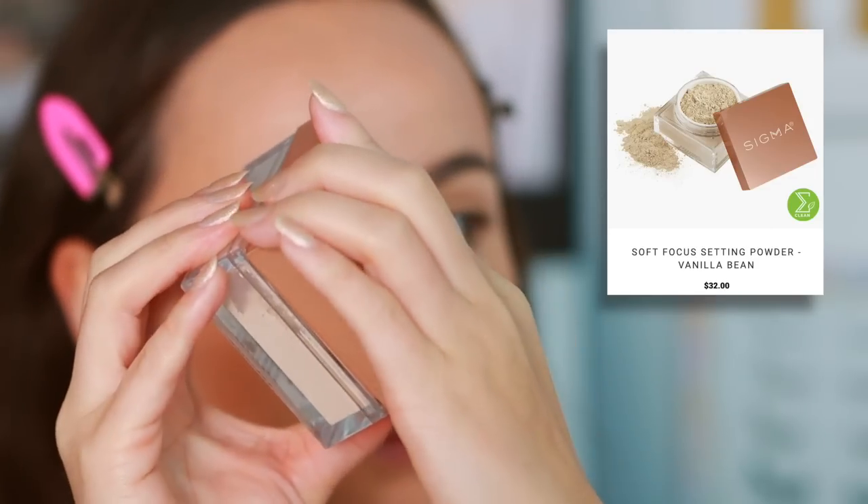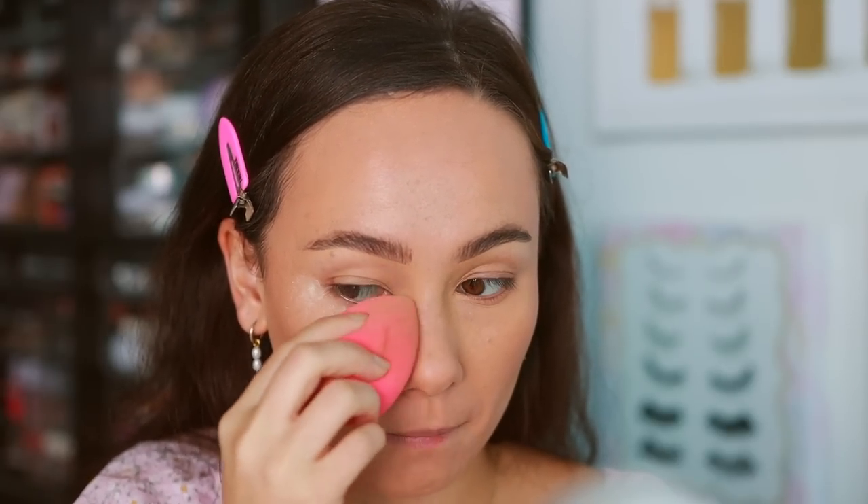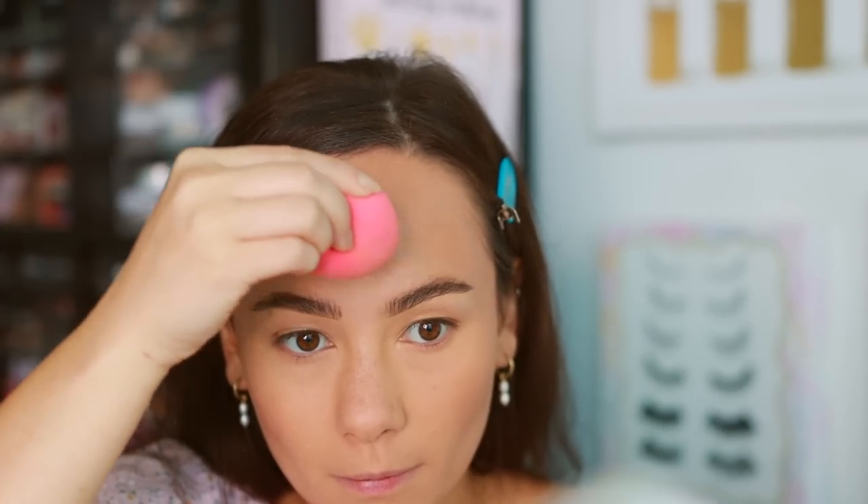Next is a powder from Sigma Beauty — the Soft Focus Setting Powder in Vanilla Bean. I'm a huge powder girl even with dry skin, and I believe a good powder can blur over all problems and pores. This is a very lightweight powder that is so blurring. It does settle into the skin as the day goes on so it's not as blurring as at first application, but it looks even more skin-like as the day progresses. Applied with a damp sponge, worked into the skin, you'll literally see it combine with your foundation. It's not quite at the level of my Maybelline Fit Me, but it's one of my new favorites.